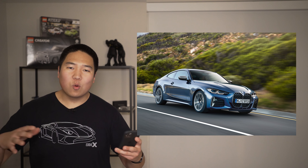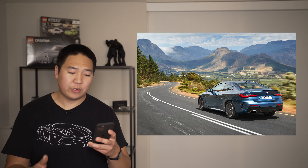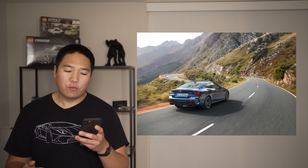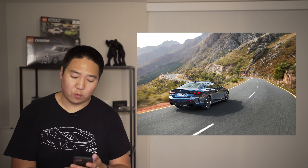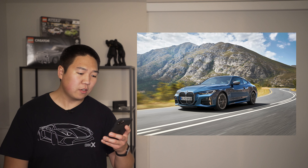A lot of cars are getting these 48-volt mild hybrid systems now. The new 4 Series is longer, wider, and lower than the outgoing vehicle and the 3 Series. Prices start at around $45,000 for the entry-level 430i and go up to right around $60,000 for the 440i. Global market launch is going to be October of 2020, so later this year.